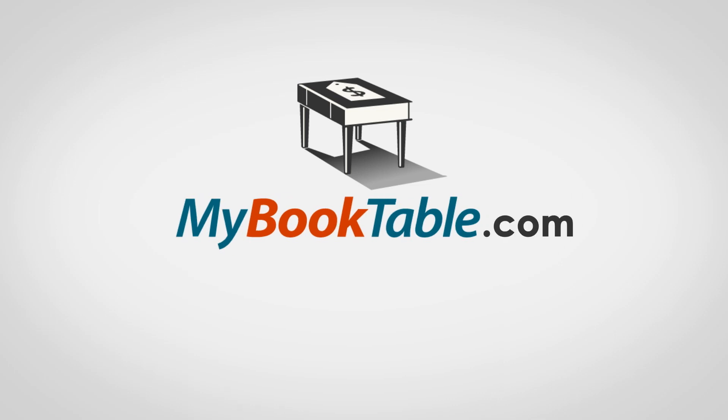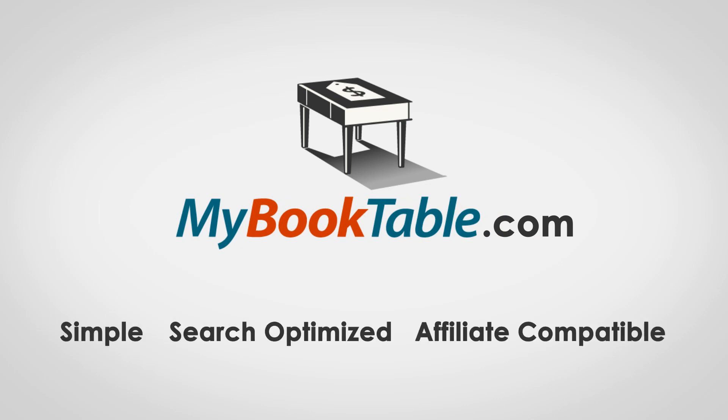Check it out at MyBookTable.com and get the power of a bookstore without the complexity. MyBookTable — simple, search optimized, and affiliate compatible.